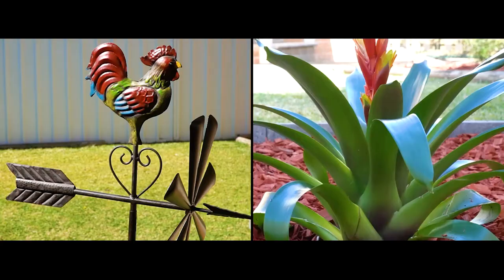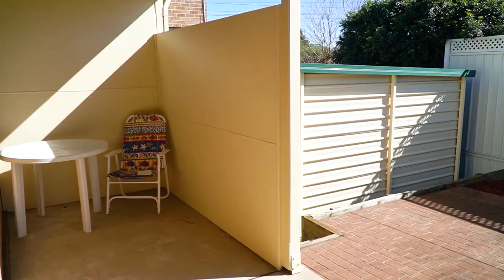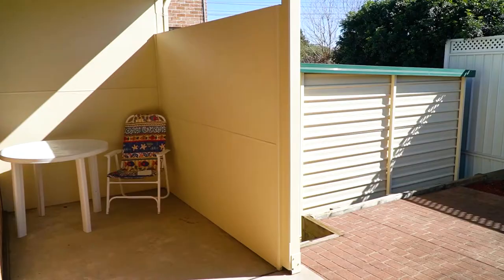You know this owner was house proud, and the gardens and lawns are a testament to that. There's a neat barbecue area for entertaining friends, and a large garden shed for tools, mowers and storage. And don't forget the double lock-up carport, ideal for tradesmen or storing a boat.